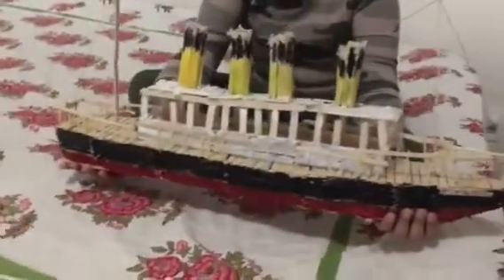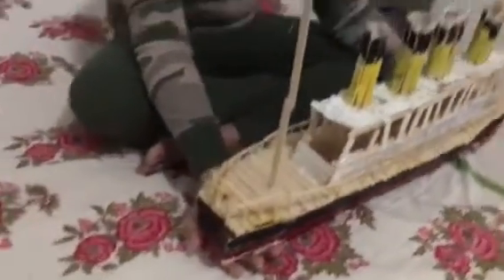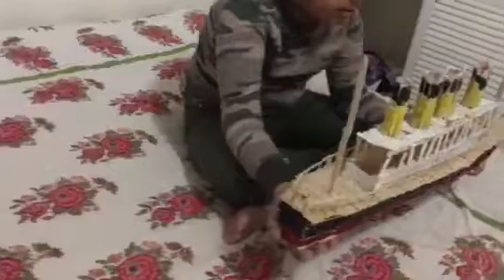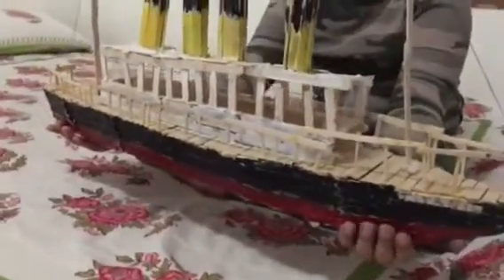RMS Titanic is the old popular ship that sank during its very first travel. Abhigyan knows very well about this. I'm thinking that we are very close to the Titanic model, not too far off. Here we can show you — we have colored this model red, black, and yellow.